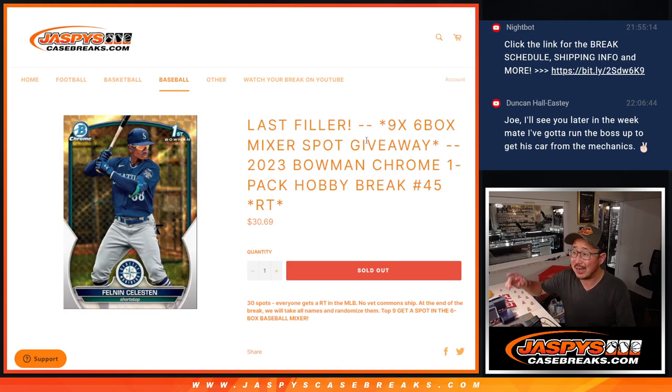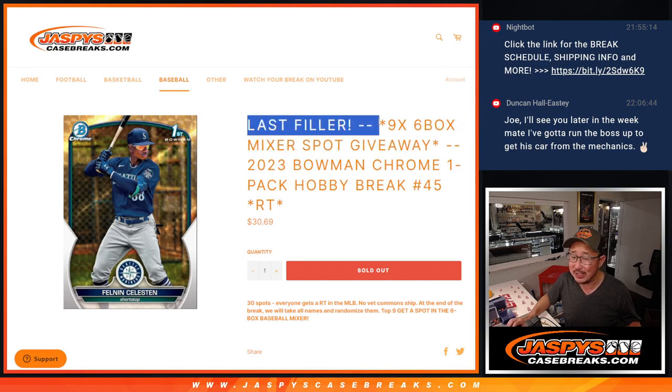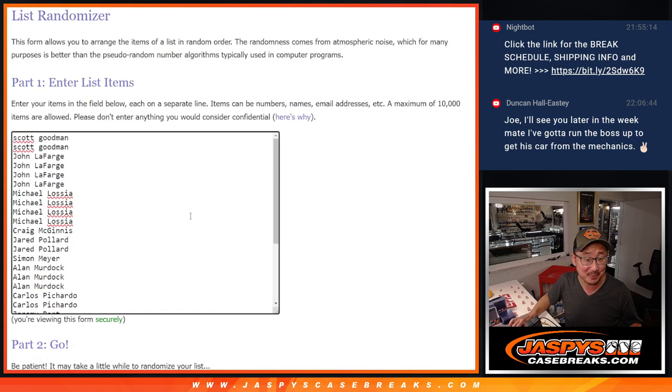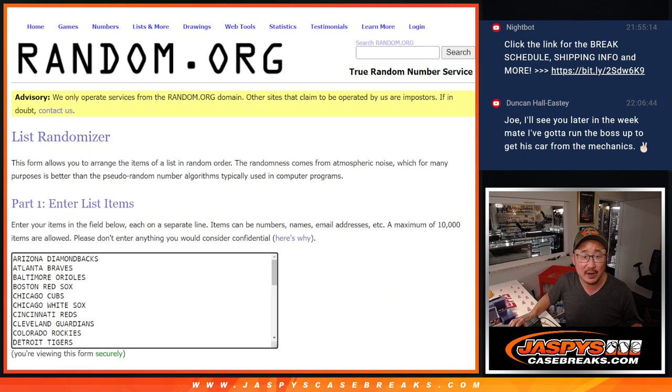Hi everyone, Joe for jazpyscasebreaks.com coming at you with 2023 Bowman Chrome Baseball Hobby Pack Break number 45, with nine of those six box baseball mixer spots being given away. It's not the last filler — I actually had to create another last filler, but this is the first of two last fillers. Big thanks to this group right here for making it happen though. There are the teams right there. Let's roll it.